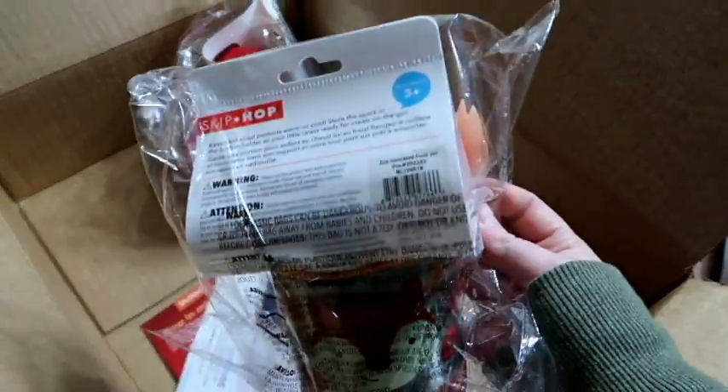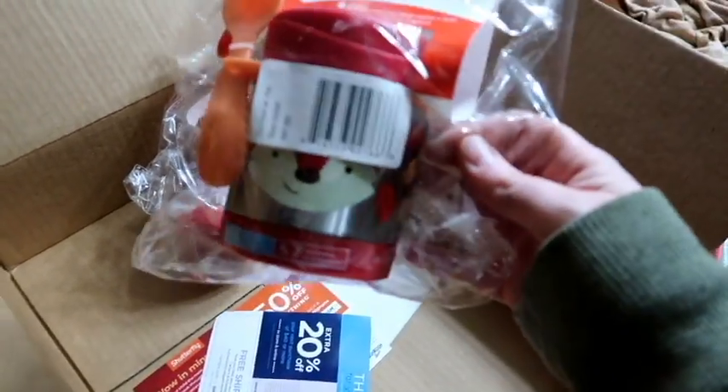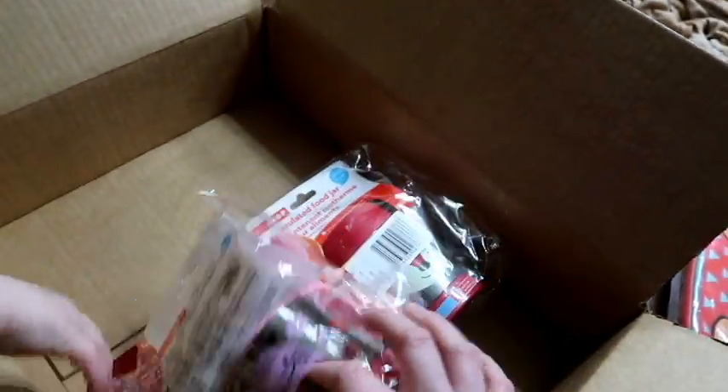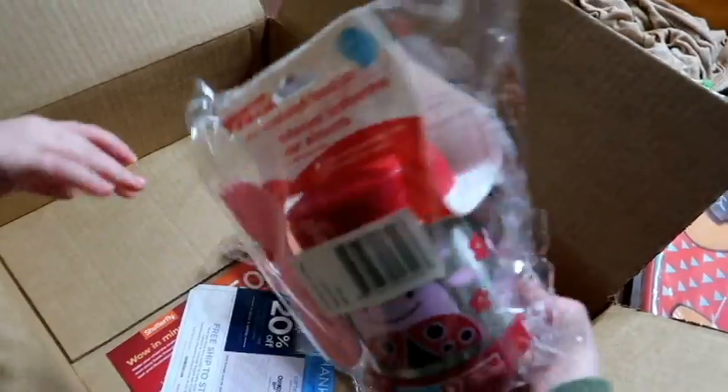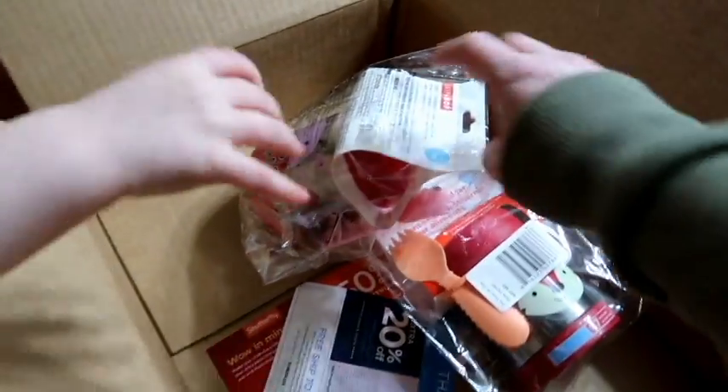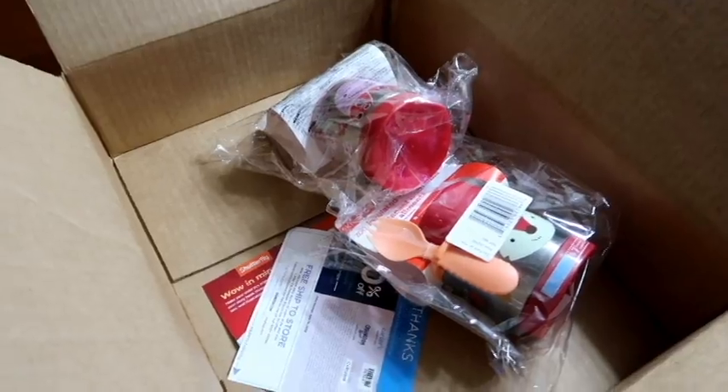And then I got this for the kids. Skip Hop was having a sale and I bought this little insulated food jar for Oakley, and then I got one for Bev. This was the cheapest one and she wanted the ladybug, so I was like okay — this one was $9. She's going to be bringing her own food to school next year, so I thought I could put warm soup or leftovers in there. I'll let you know if I like them.